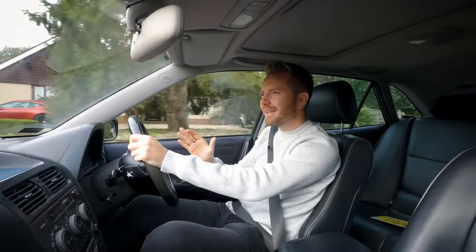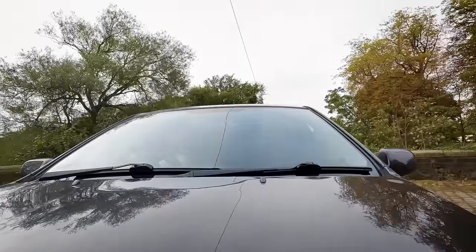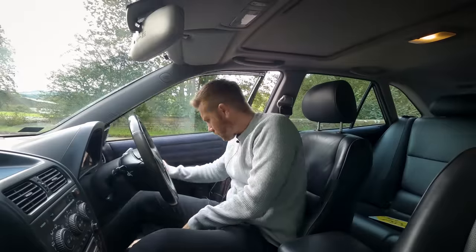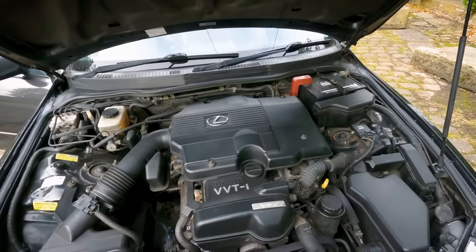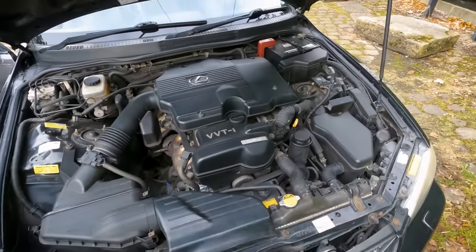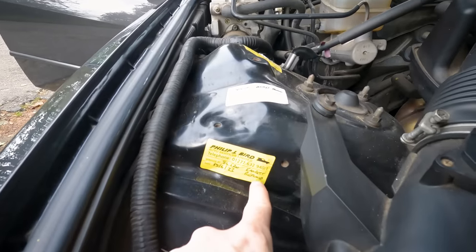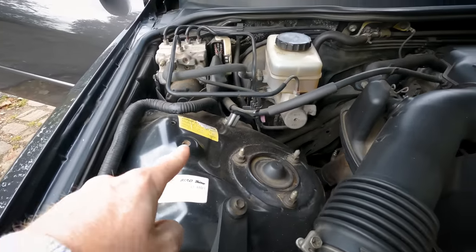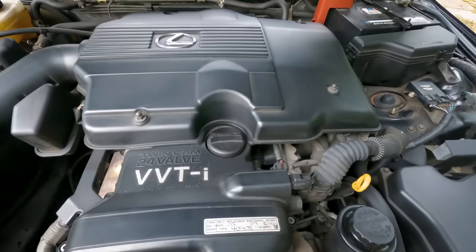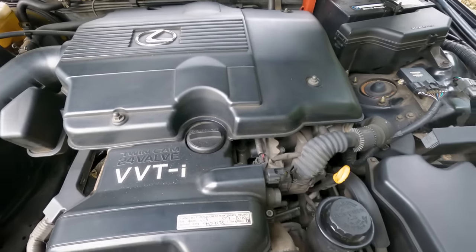One thing I like about this car is it's completely unmodified — everything's totally original. There under the bonnet of my very genuine IS 300. I love the fact it's got the stickers here to back up the service history — cam belt replaced. It's had two timing belts: one in 2010 and one in 2023.